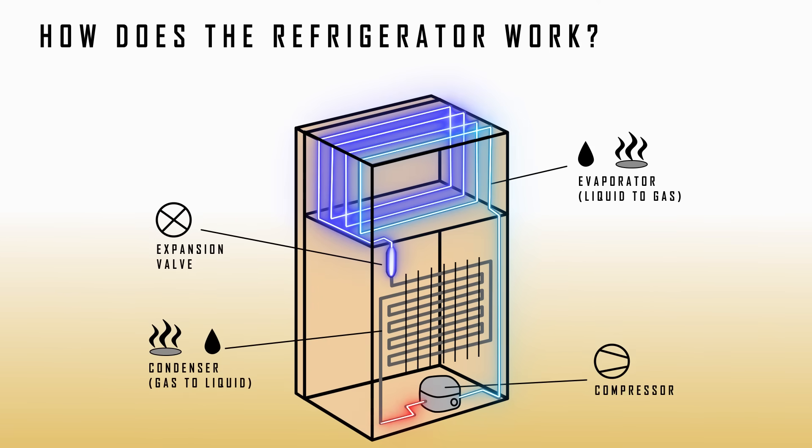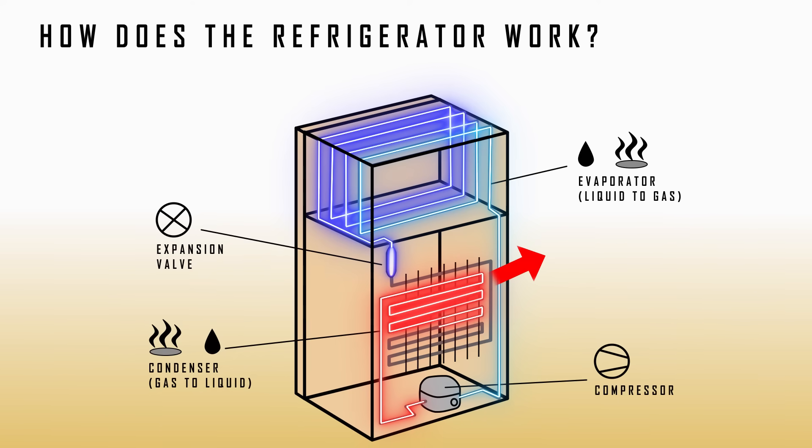Now, a very hot high-pressure gas flows through the condenser coil, exposed to the ambient temperature, which is much lower compared to the gas temperature. At this point, heat is released into the atmosphere, decreasing the temperature of this high-pressure gas, which condenses back into a liquid, releasing even more heat before heading toward the expander to repeat the cycle.